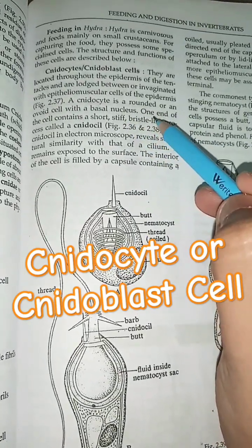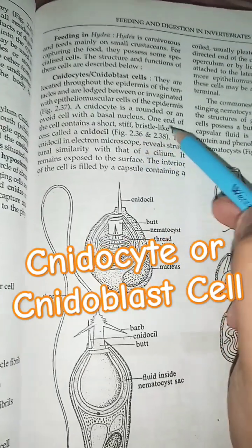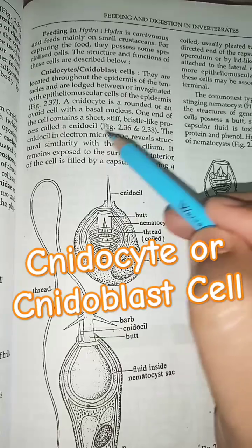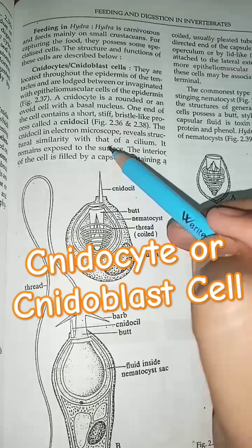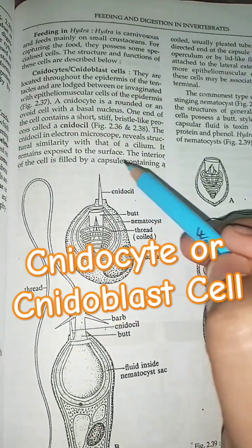A Neurocyte is a rounded or ovoid cell with a basal nucleus. One end of the cell contains a short, stiff, basal-like process called a Neurocyl. The Neurocyl, under the electron microscope, reveals structural similarity with that of a cilium. It remains exposed to the surface.